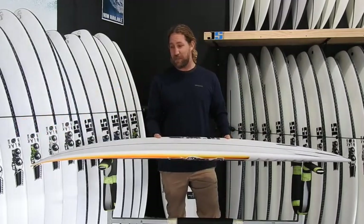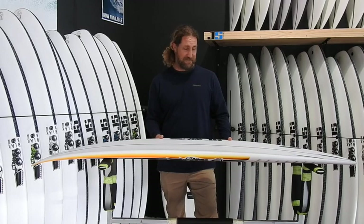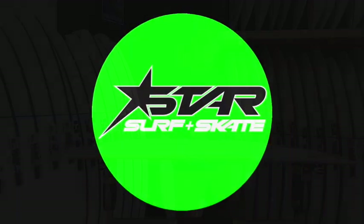Everybody needs a quiver of step ups, and we've got a big range in store right now. Cheers.